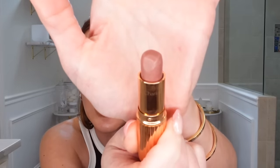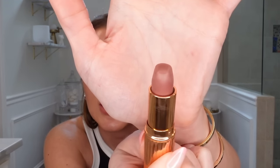Speaking of lip color, what I'm wearing today is an old favorite — the Charlotte Tilbury Very Victoria. I think it's the most universal lipstick color: not too nude, not too dark. I've had different ones over the years and you just can't do better than that.